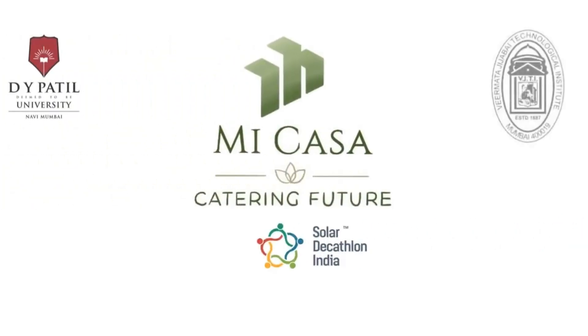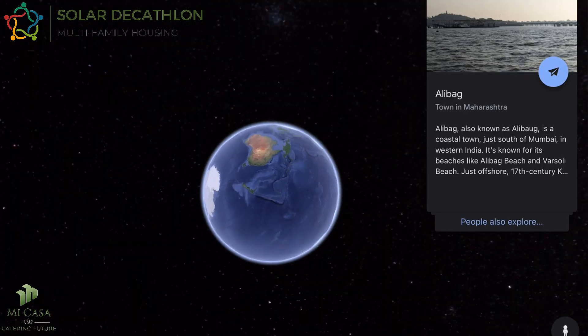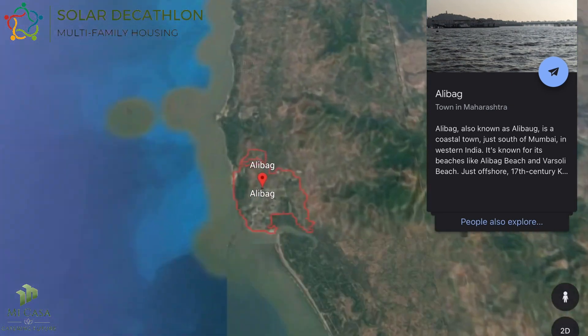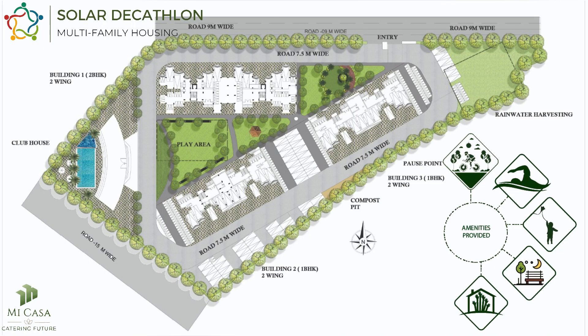A project by Team Mikasa, catering to the future for Solar Decathlon India by students of D.Y. Patil University and VJTI Mumbai. The project is located in Alibagh, a town to the south of Mumbai with a warm and humid climate. The project includes 128 units of 1BHK and 64 units of 2BHK.